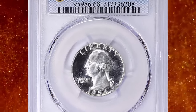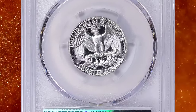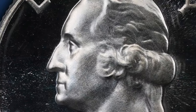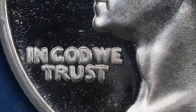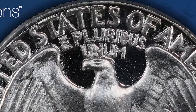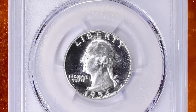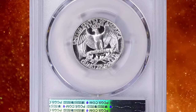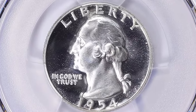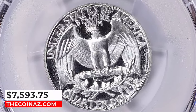1954 Proof Washington Quarter, graded PR-68+ Deep Cameo by PCGS. According to NGC, cameo pieces, while still a small percentage of the total, are readily available to the advanced collector. Ultra Cameo specimens remain rare, though not nearly so much as for earlier dates. As in 1936–42, proof sets of 1950–55 were packaged with coins in individual plastic sleeves that were stapled together and shipped in cardboard boxes. The slightly brittle plastic used through 1953 was replaced with a more flexible one in 1954 that provided better protection from contact, yet it also toned the coins more readily. This elusive gem ended up selling for $7,593.75 with buyer's fee.